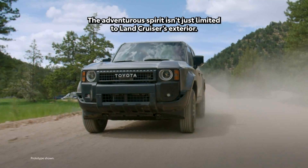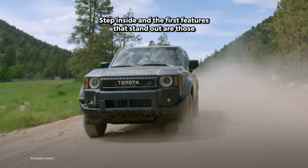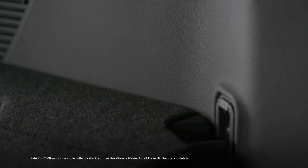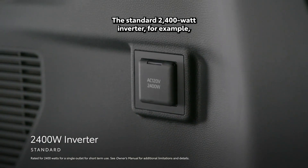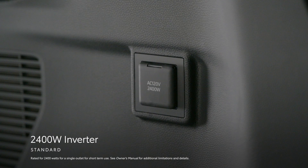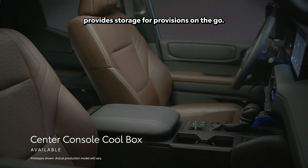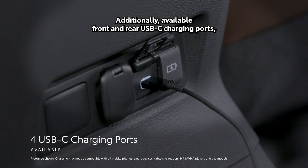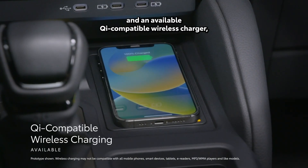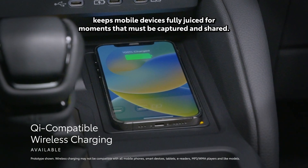The adventurous spirit isn't just limited to Land Cruiser's exterior. Step inside, and the first features that stand out are those that underscore its ability to go nearly anywhere. The standard 2400-watt inverter, for example, can power small appliances for short-term use while off the grid, while the available center console cool box provides storage for provisions on the go. Additionally, available front and rear USB-C charging ports and an available Qi-compatible wireless charger keep mobile devices fully charged for moments that must be captured and shared.